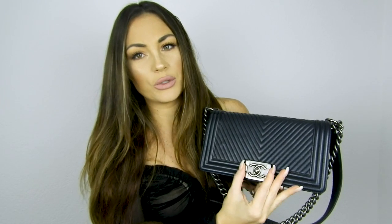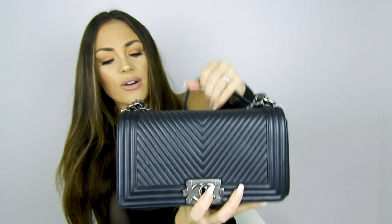The second bag is also a Chanel — the Chanel Boy Bag in calfskin, old medium size, in chevron. Inside it's also a burgundy color. The strap can be worn short or long. I mentioned this bag in a previous video — I'll link it below. I bought it in Rome about five years ago at the Chanel store.